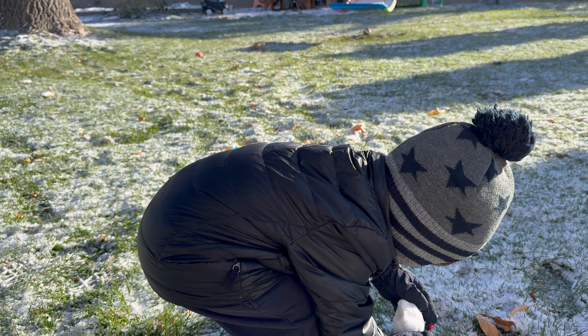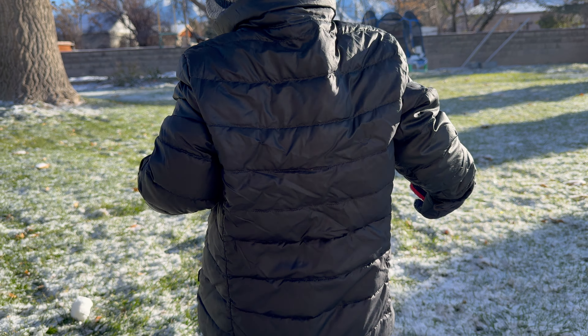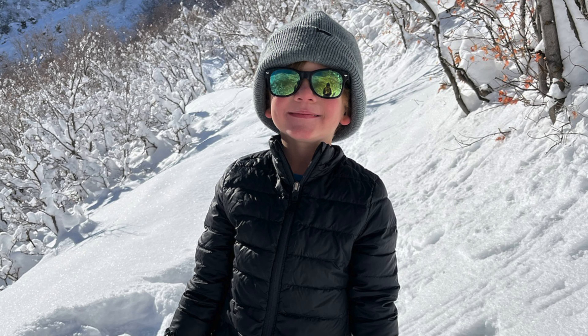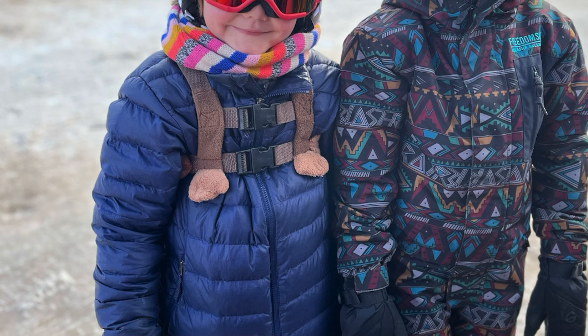First, a couple similarities between the jackets. Both are wind resistant and water resistant, thanks to the treated polyester for the REI one and treated nylon for the Patagonia one. While neither have enough water resistance to last nine hours in the middle of a whiteout storm, both of my kids have had no problem wearing them for a couple of hours while sledding or snowboarding as the outer layer.